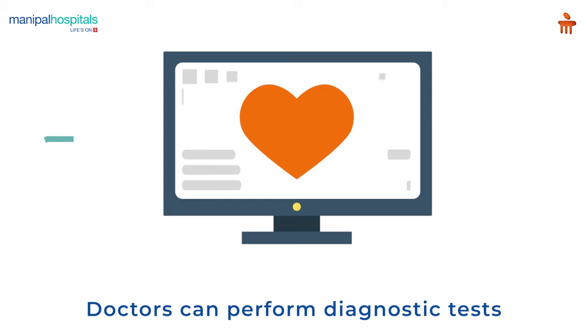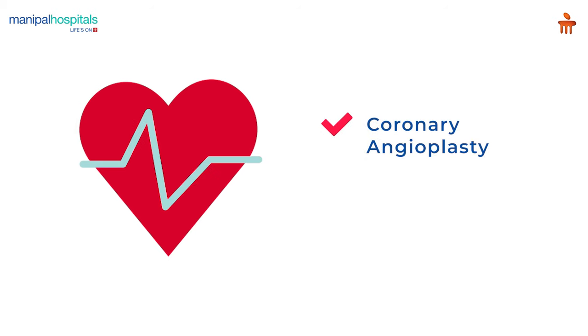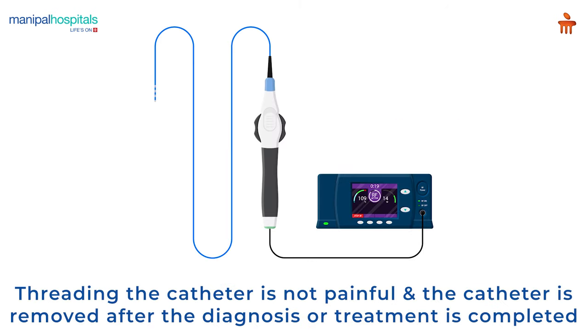Using this catheter, doctors can perform diagnostic tests. Some heart disease treatments, such as coronary angioplasty and coronary stenting, are also done using cardiac catheterization. Threading the catheter is not painful.